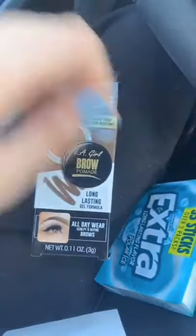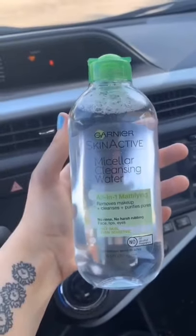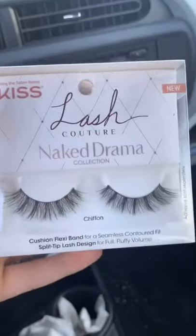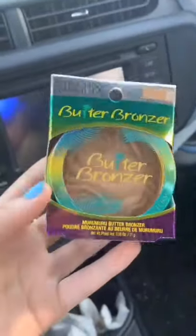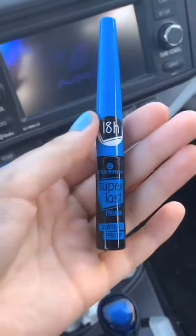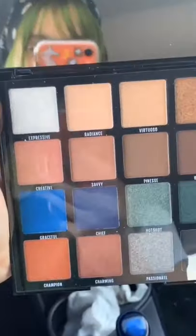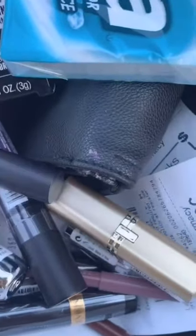You guys seemed to like my last borrowing haul, so I'm doing another one. This is how I do it — I stick this little tote bag on my arm under my jacket. I bought this brow pomade and gum — about nine dollars — and everything else is borrowed. I got it all from CVS; it's pretty easy because their alarms are fake. I got micellar water, Kiss nails, Kiss lashes, CeraVe facial cleanser, Physician's Formula butter bronzer, an essence makeup brush, a CoverGirl palette, concealer, liquid eyeliner, a big palette, and tons of lip products — liners, glosses, and lipsticks.